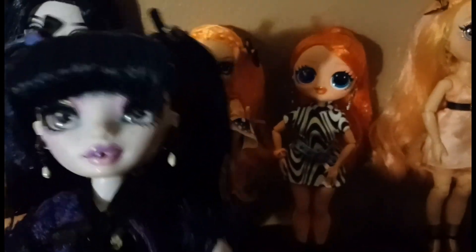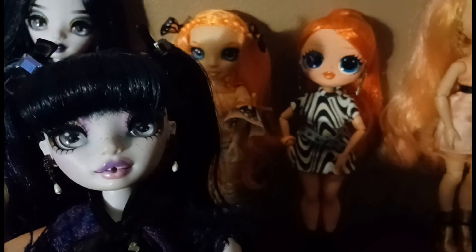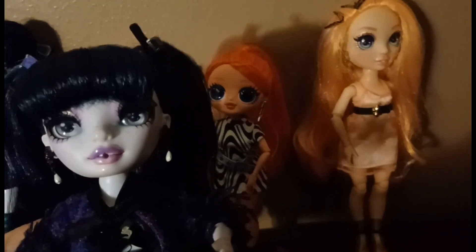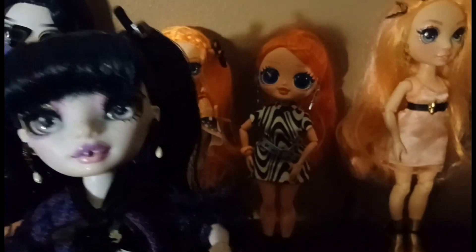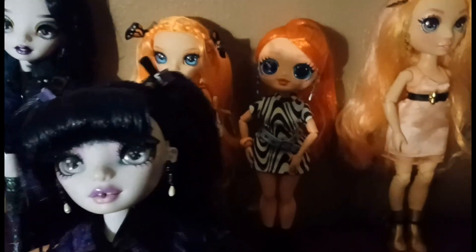Poppy is like the only orange doll our owner has, so there really isn't much comparison to make here. But seriously, why doesn't MGA make more redhead dolls? They're so cute, and red/orange is such a gorgeous hair color — why not use it on more dolls? But yeah, enough with that.